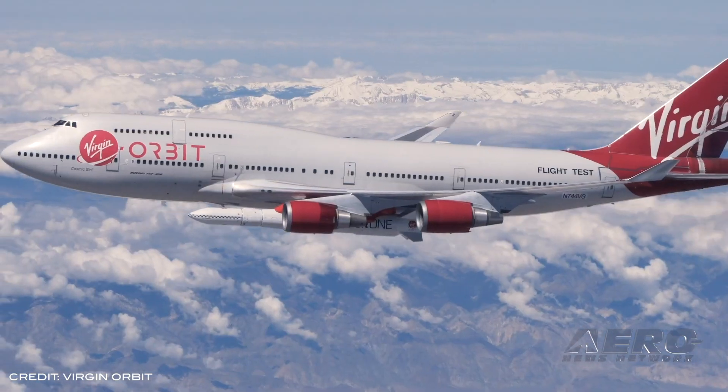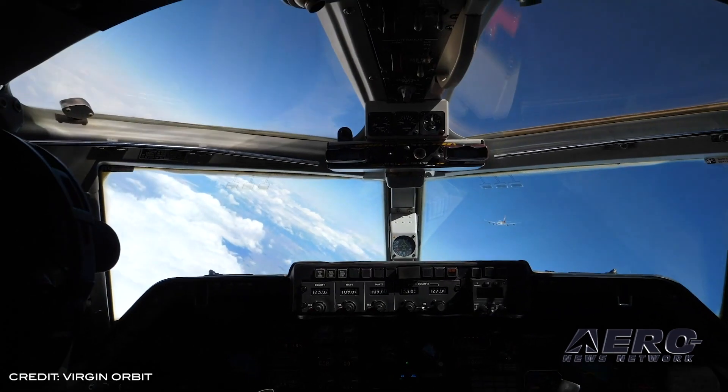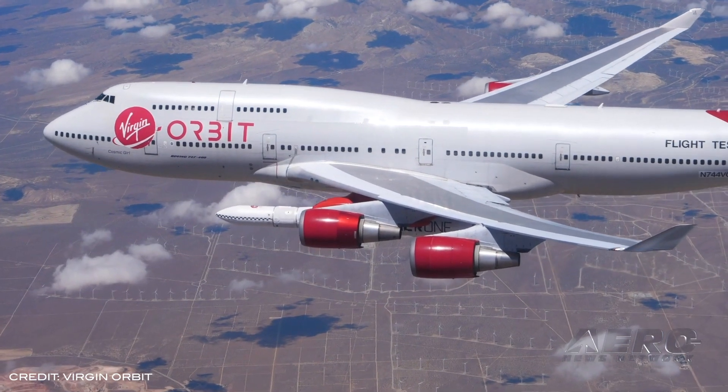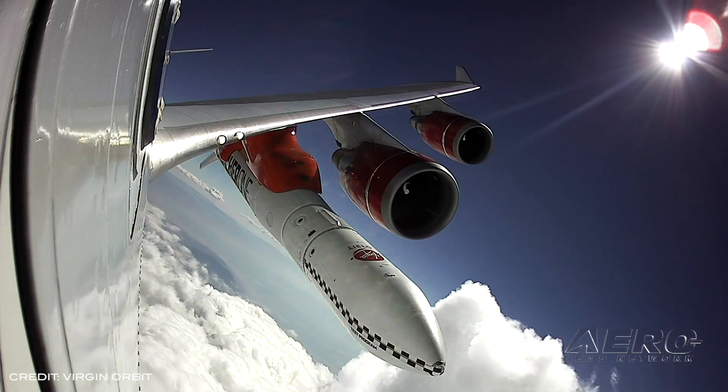This launch demo marks the apex of a five-year-long development program, during which hundreds of hot fires of their engines and rocket stages, two dozen test flights with the carrier aircraft, and ground tests were conducted with the goal of opening up space for everyone.